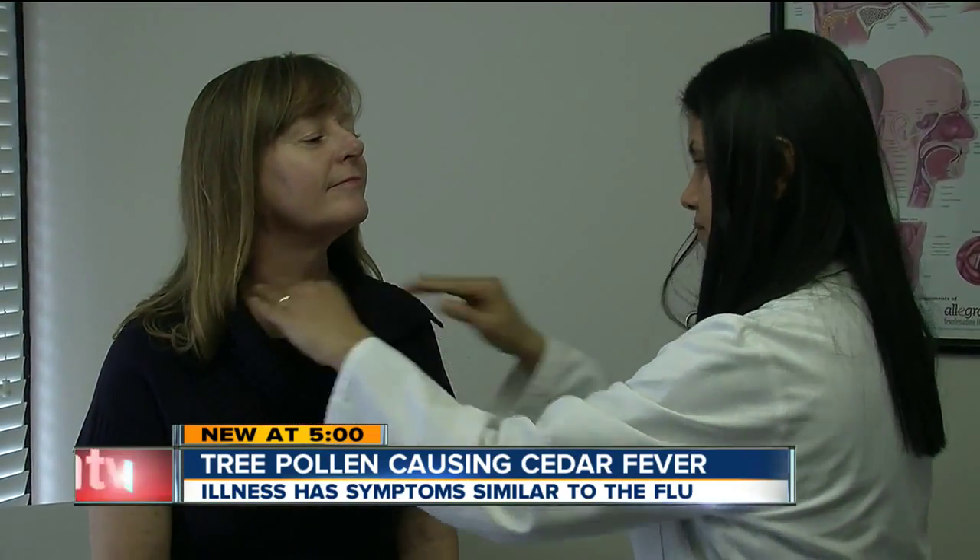Doctors say if you experience any of those symptoms, you first want to get checked out to make sure you don't have the flu. If it is determined to be cedar fever, over-the-counter allergy medications can help. Doctors say injections are also an option.